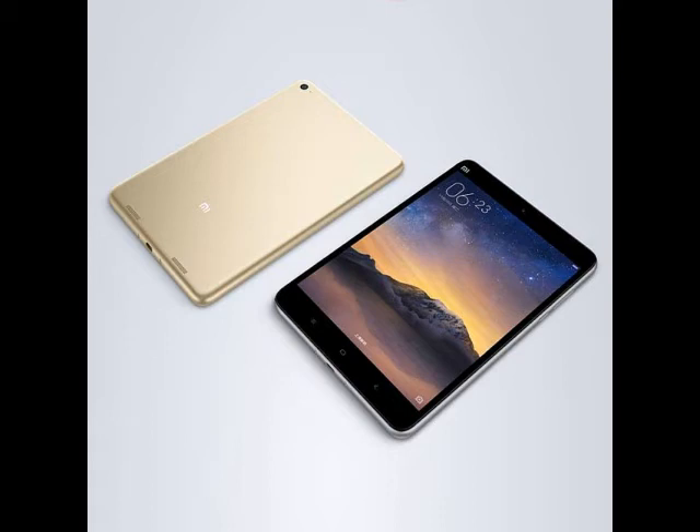The Xiaomi Mi Pad 2 sports a 7.9-inch display with a 2048 x 1536 pixel resolution IPS panel and a pixel density of 326 ppi.